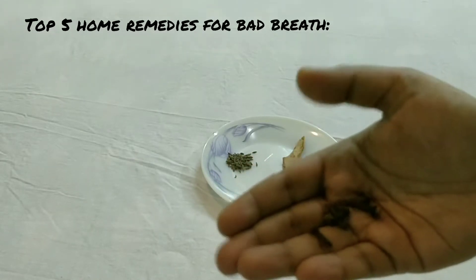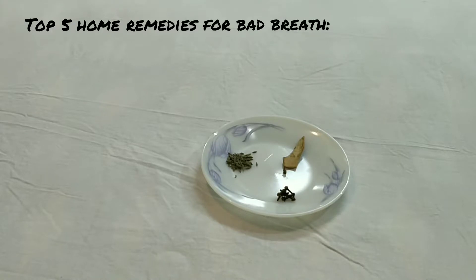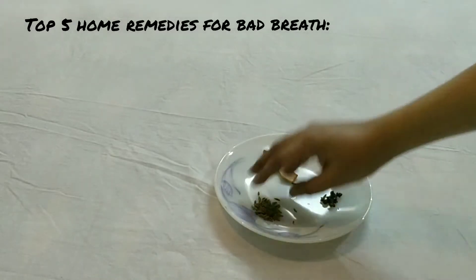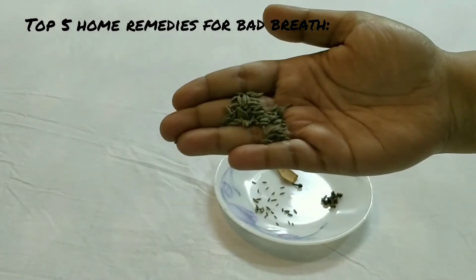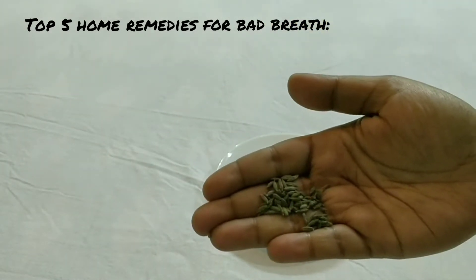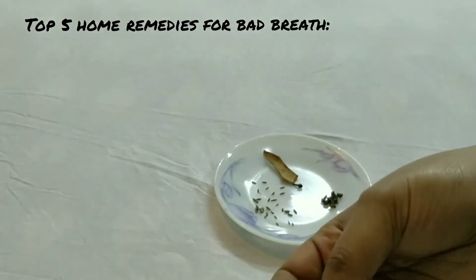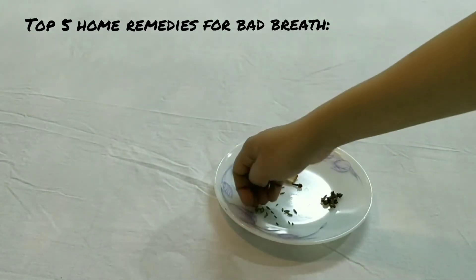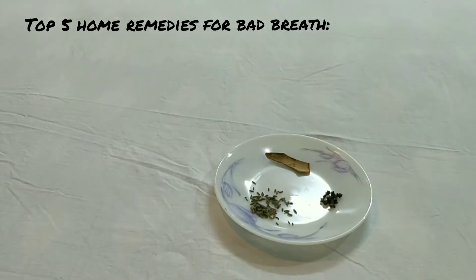Number three: take fennel to remove bad breath. These are fennel seeds. Chew fennel properly, or you can also make fennel tea — boil the fennel with water, strain the fennel seeds, and use it as a mouthwash.